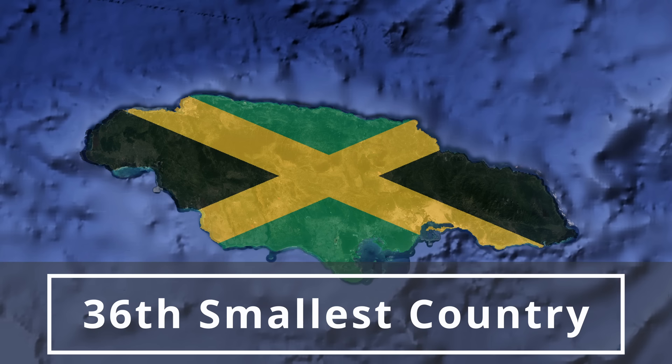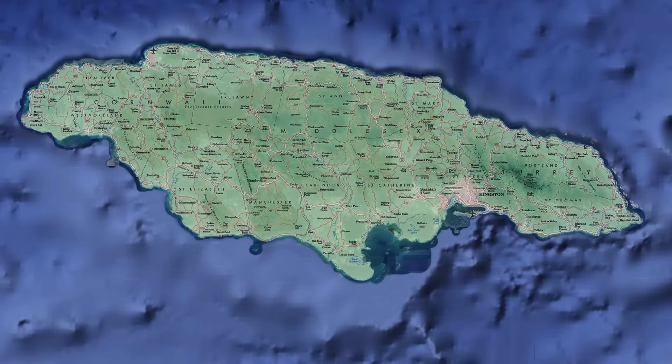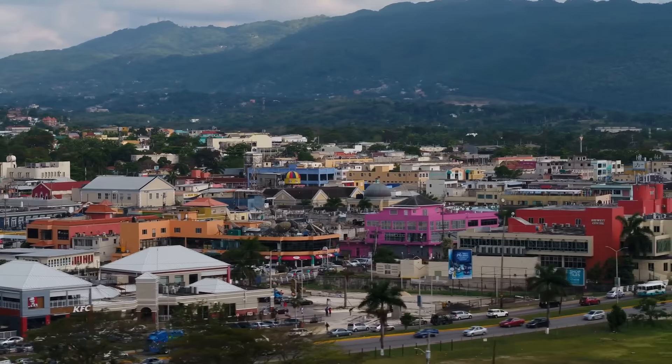Jamaica, by all international metrics, is not a very big country. As the 36th smallest state in the world, Jamaica has a total land area of just 10,991 square kilometers, placing it right between Lebanon and the Gambia in global rank. Unsurprisingly, the size of Jamaica's road network is also quite small, at 22,121 kilometers in length, 73% of which is paved.